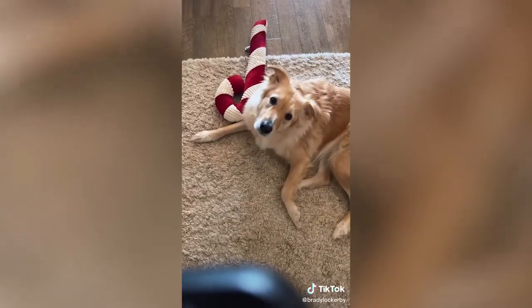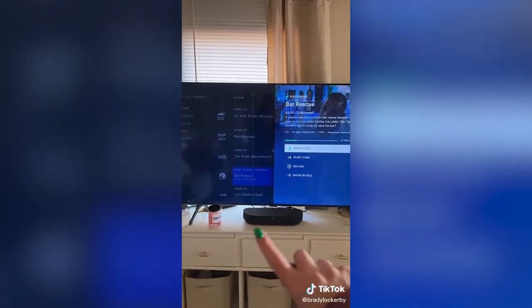I'm about to go donate a bunch of clothes, so whenever I leave the house I put the TV on for Miss Millie girl. I use this Roku stream bar — I absolutely love it. I got it during Prime Day and I'm assuming it'll be on sale again for Black Friday.